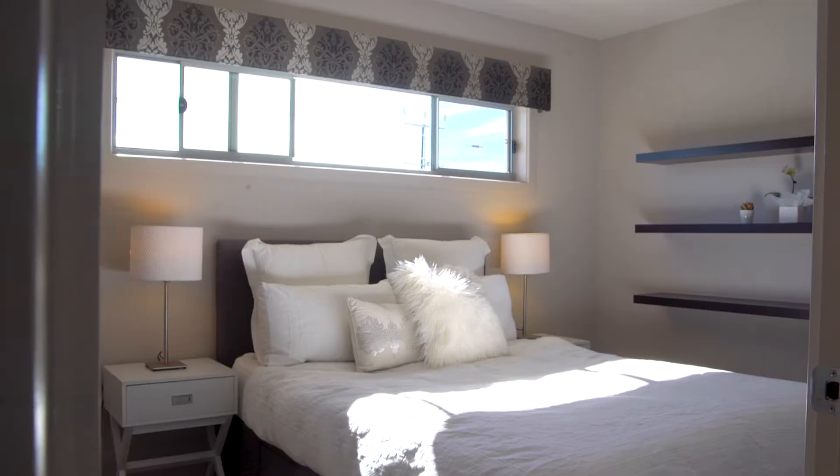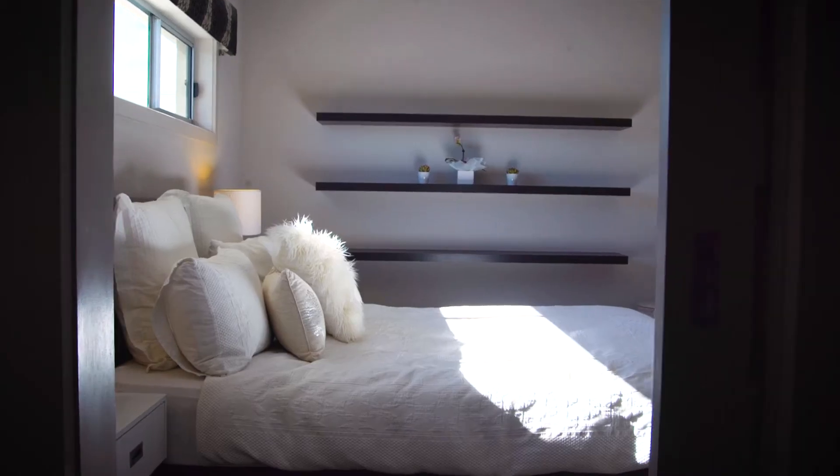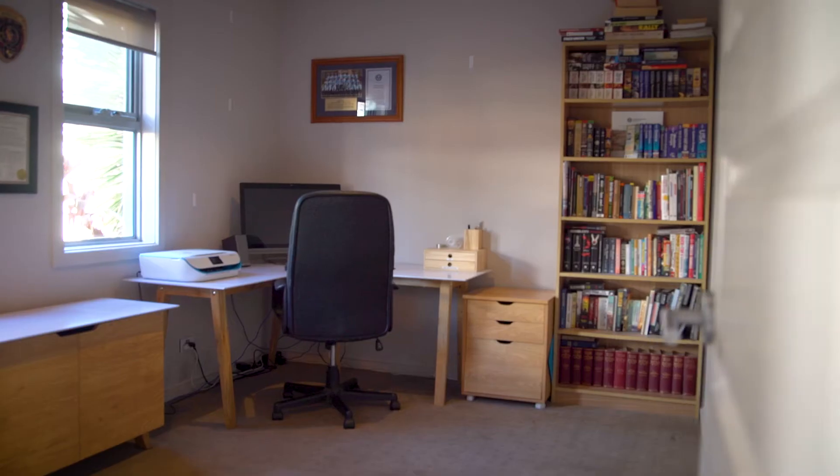The master bedroom has a huge walk-through robe and ensuite. Bedrooms two and three are both doubles as well. Downstairs you also have the home office or gym.